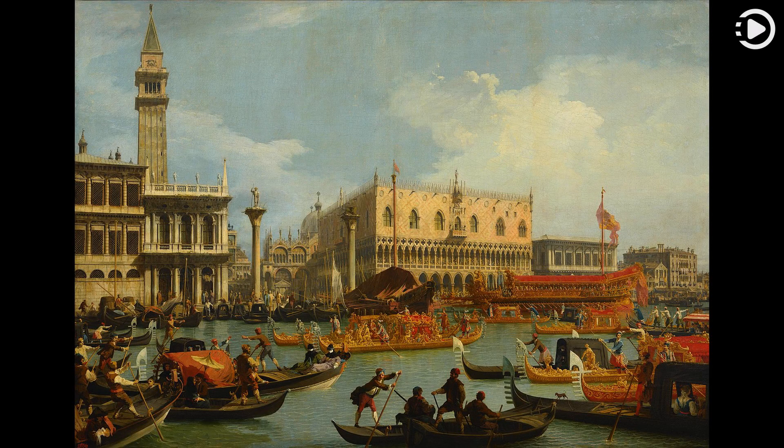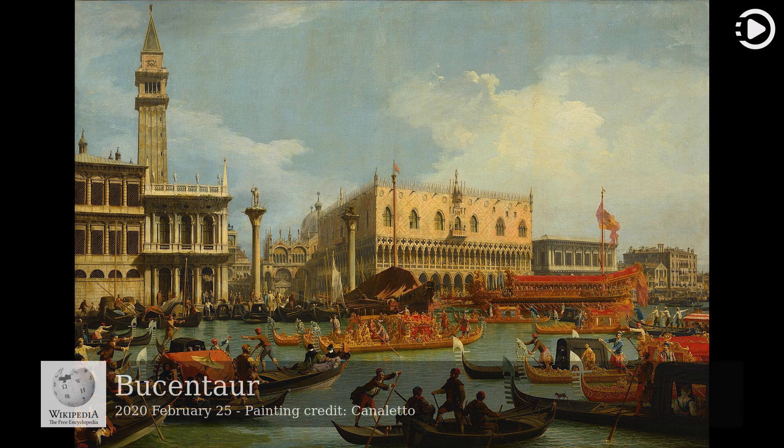Hello, Wikipedia's picture of the day, February 25th, 2020. Today's video is about the Bucentor. The Bucentor was the state barge of the Doge of Venice.